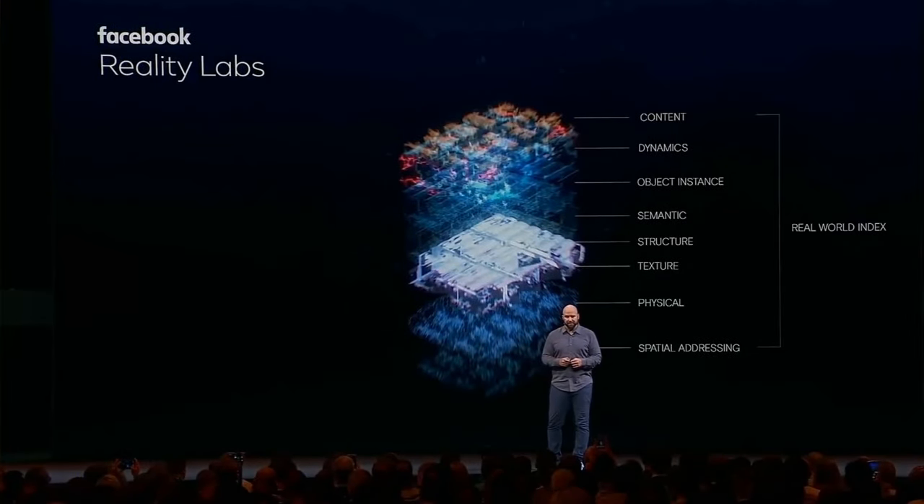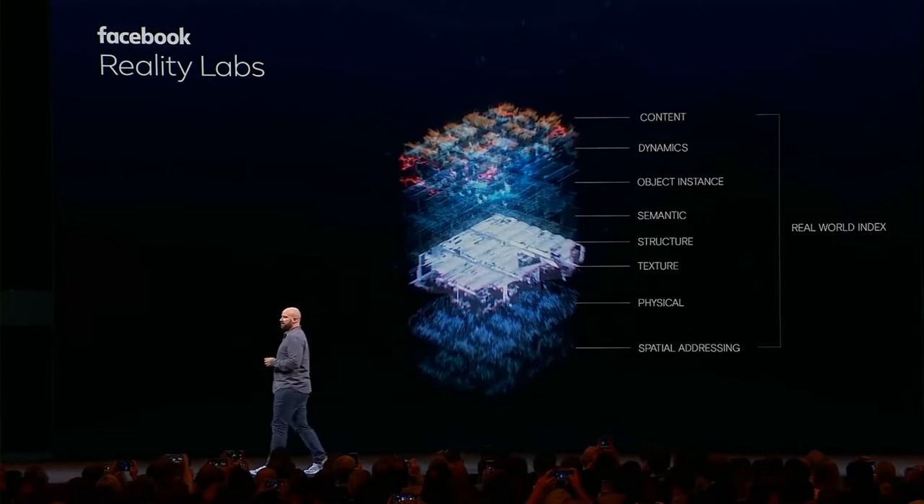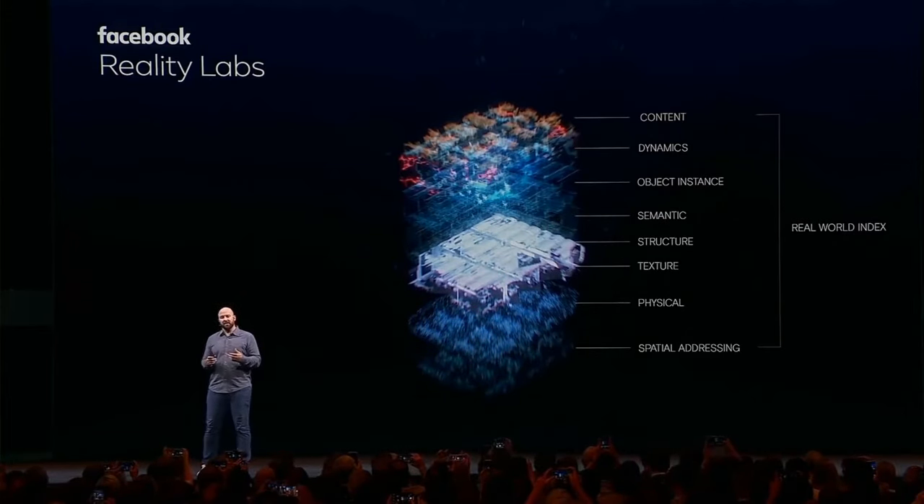Another question we have is about data. There are a lot of data sets about the world from the point of view of satellites or even automobiles, but there aren't a lot of what's called egocentric data sets. How do we program software that understands what the world looks like from a first-person point of view? And how do we balance what data we need to collect and process? At OC6, I introduced LiveMaps, our effort at creating shared virtual maps drawn from crowdsourced information — basically a 3D spatial internet. If we can design glasses that can both build and use LiveMaps, we can deliver an AR experience that requires as little data as possible.